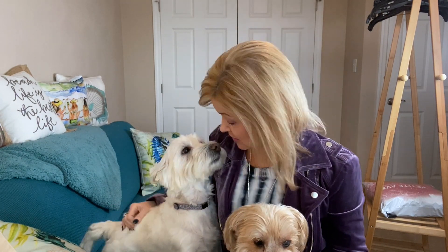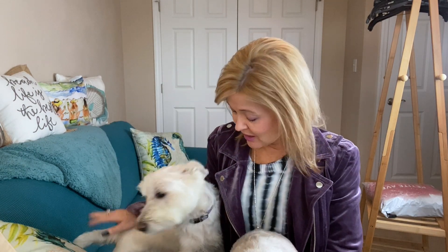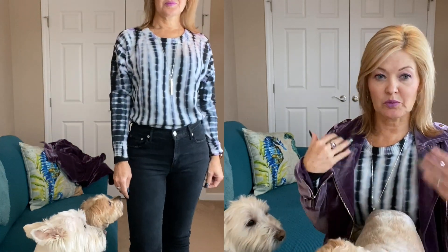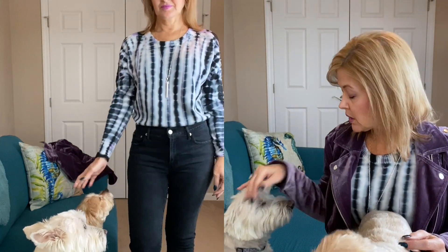For today's outfit — let's talk outfits! I have on a pair of Goldie jeans that I got in a Transcend, and I have on a Sanctuary sweater. Love this with the striping — kind of like tie-dye striping through it — with a little bit of that purple going through it. Got that in a JB Style Box.